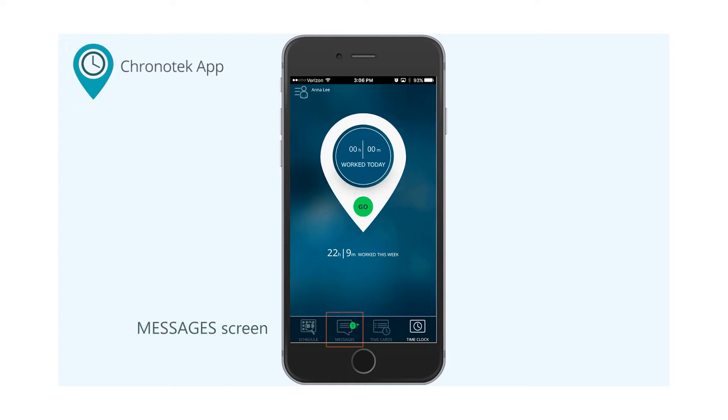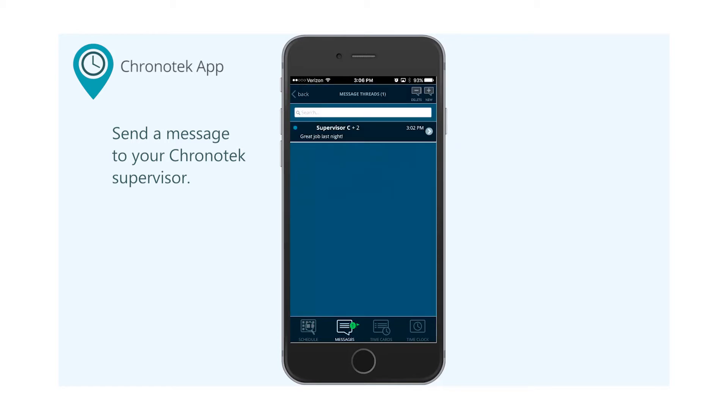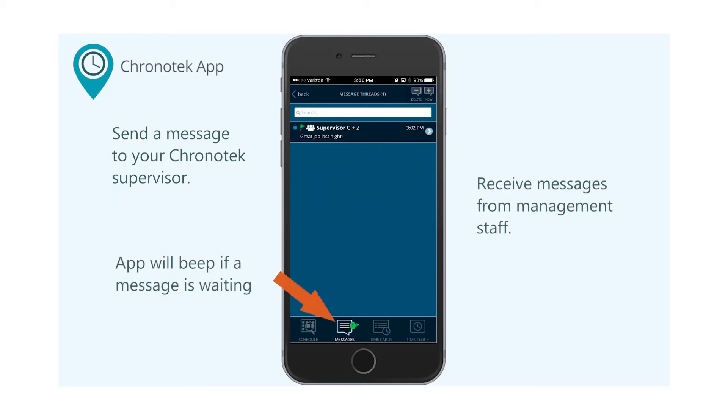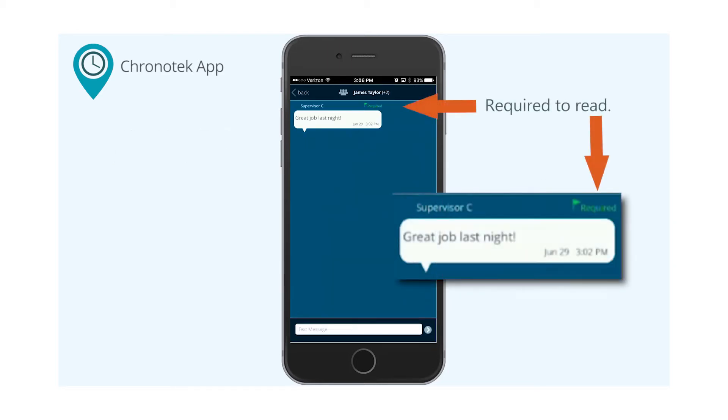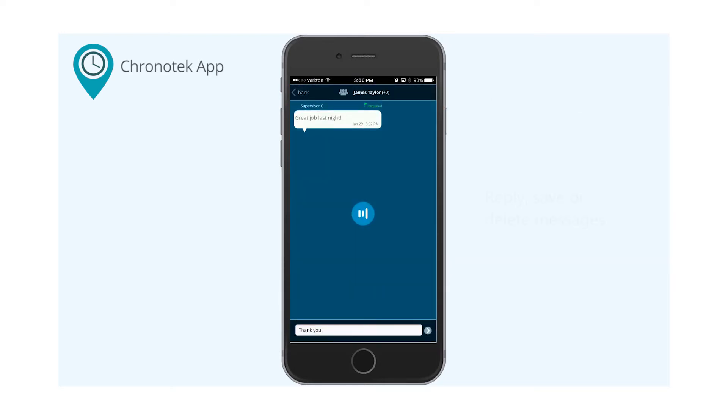The messaging feature is a great communication tool. You can send a message to your Chronitech supervisor directly from the app. You can also receive messages from management staff in your company. If you have a message waiting, the app will beep when you log in, and if your supervisor has marked the message as required, then you must read it before the app will let you proceed with clock in or clock out. You can reply, save, or delete any messages.